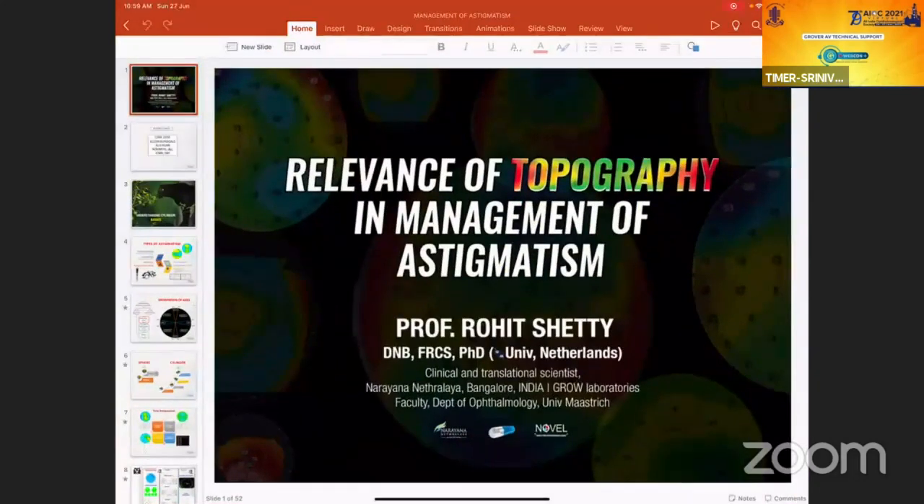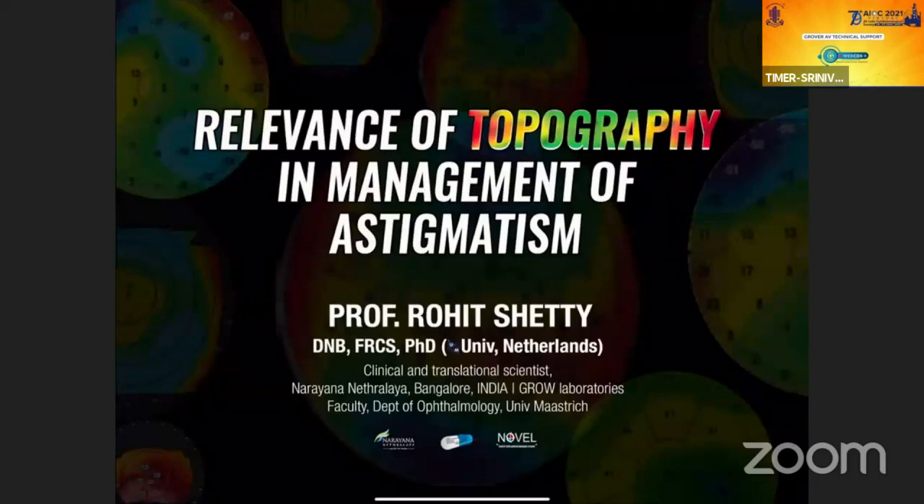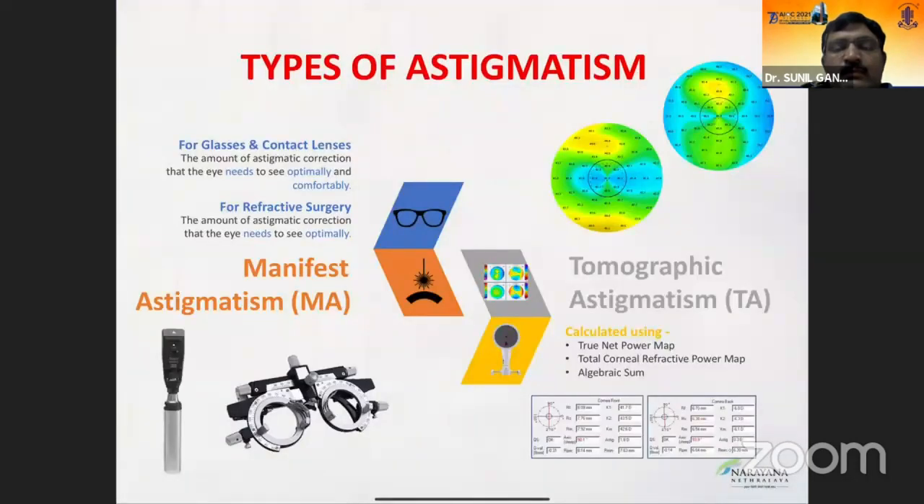So, relevance of topography in management of astigmatism is my talk today. These are my financial interests. Before we go into understanding the topographic cylinder, we have to understand the basics of astigmatism. The two important things for a refractive surgeon are: what is the manifest astigmatism, and what is the tomographic astigmatism.